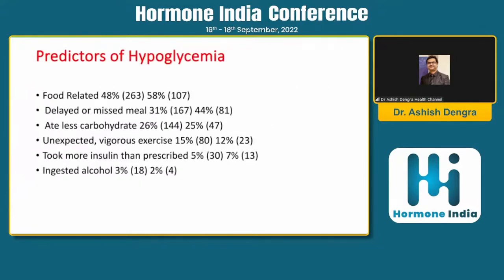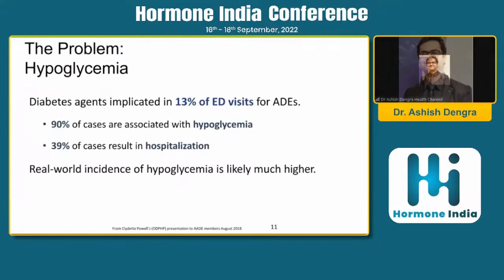Predictors for hypoglycemia which we need to mitigate include food-related factors. In one study, 48% of cases were food-related and 31% involved delayed or missed meals. Patients ate less carbohydrate and went into hypoglycemia, or engaged in unexpected vigorous exercise. Patients also sometimes take more insulin than prescribed, and some ingest alcohol without taking meals — all factors we should mitigate.